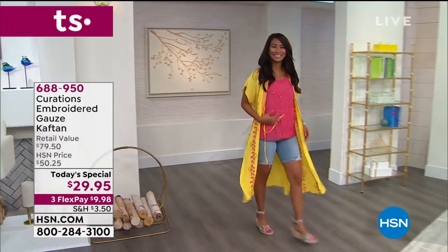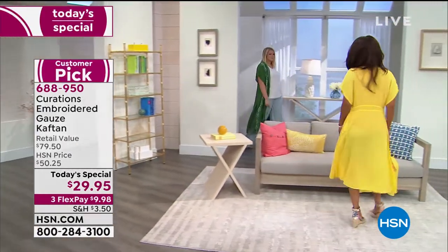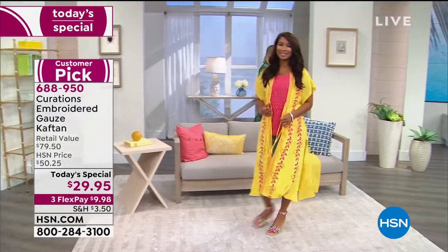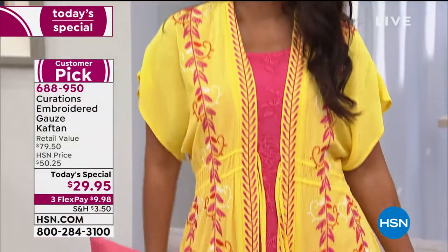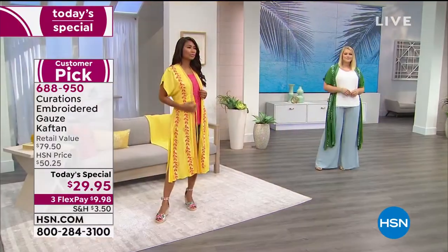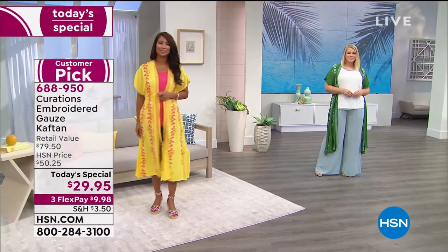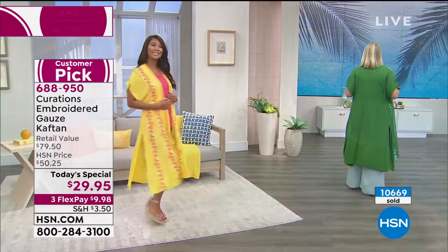I just call it the ultimate duster, the ultimate cover-up, the ultimate caftan. It works with everything. It is a number one customer pick and we're definitely reading some of those customer picks to you. It is the very best value we have ever offered.